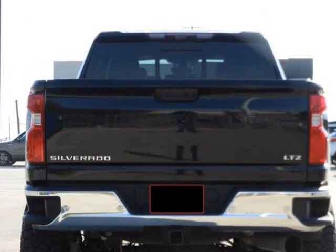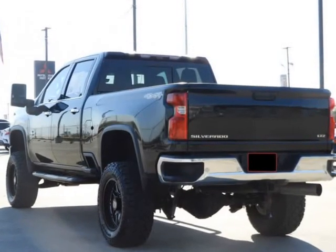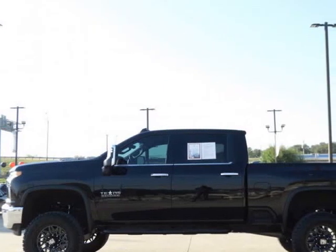All of our pre-owned vehicles are hand-picked, inspected, and come with a dealer-certified warranty for your peace of mind. Visit us at CastanedaMotorz.com.